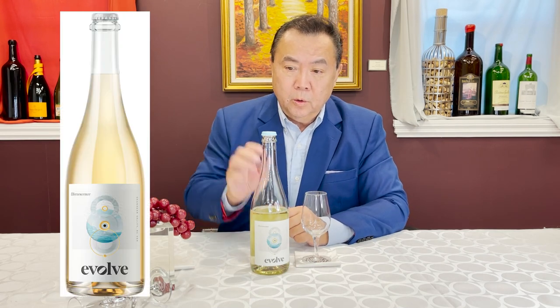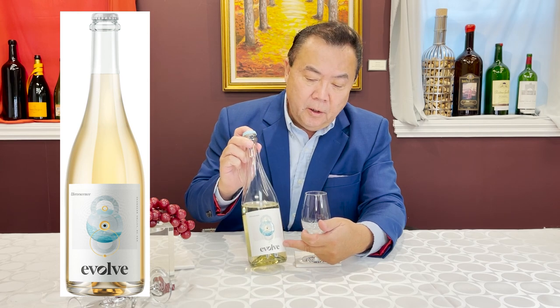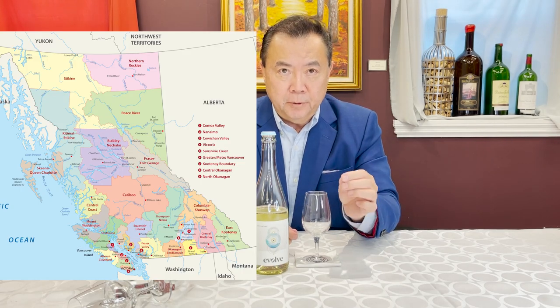Wine reviews are always one of the most exciting aspects of wine, and today we're going to review a particular wine called Evolve. The name of this particular bottle is called Effervescence, and it comes from Penticton, which is located in the province of British Columbia, Western Canada, and it is part of the Time Winery group.